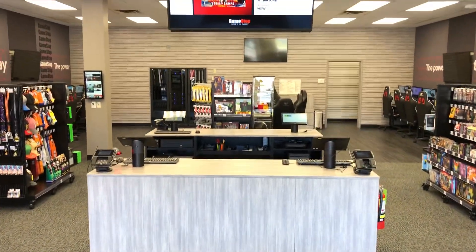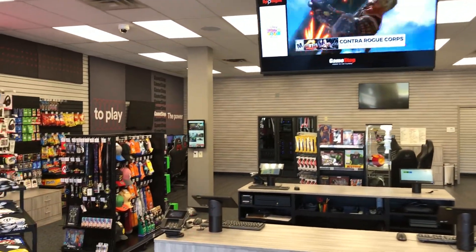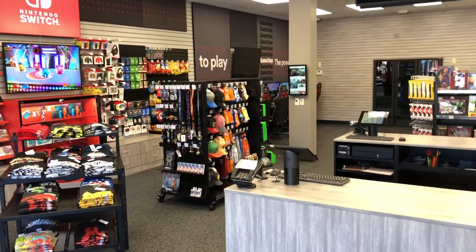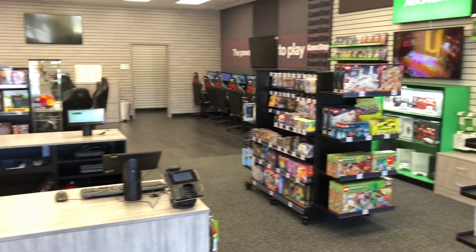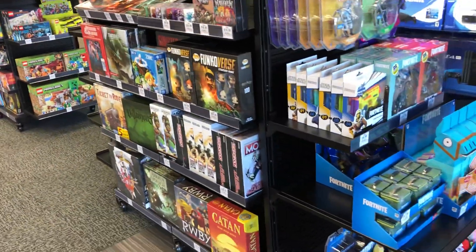This is the new GameStop at Cimarron in Oklahoma. Much wider than the last store that we were at, so they've got better spacing and more product.